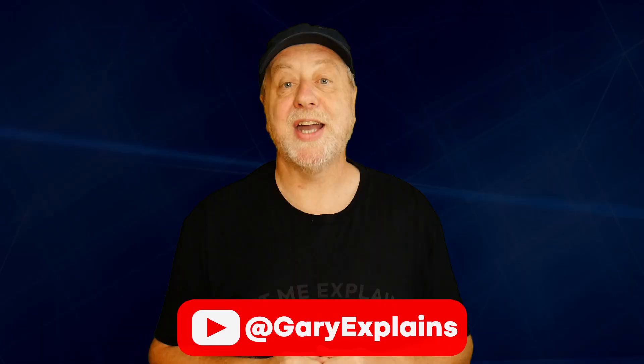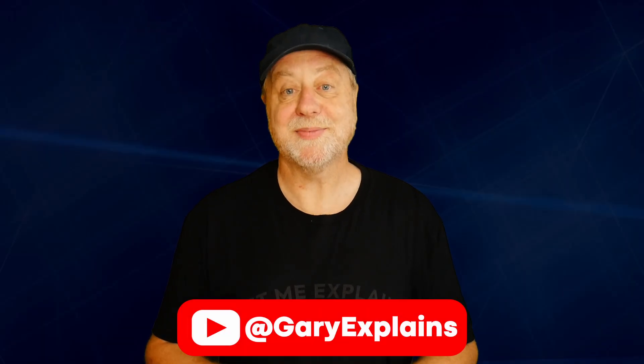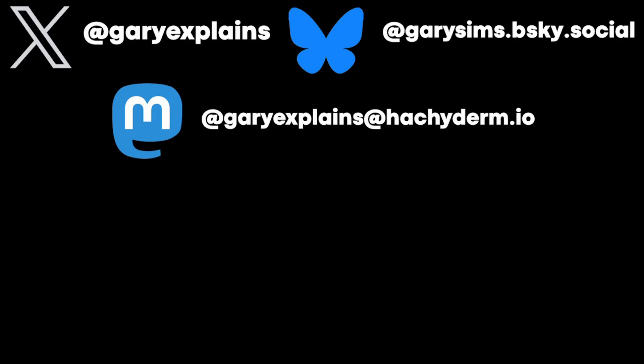That's it for the G1 Ultra deep dive. I really hope you enjoyed this video — if you did, please give it a thumbs up, and if you like these kinds of videos, subscribe to the channel.